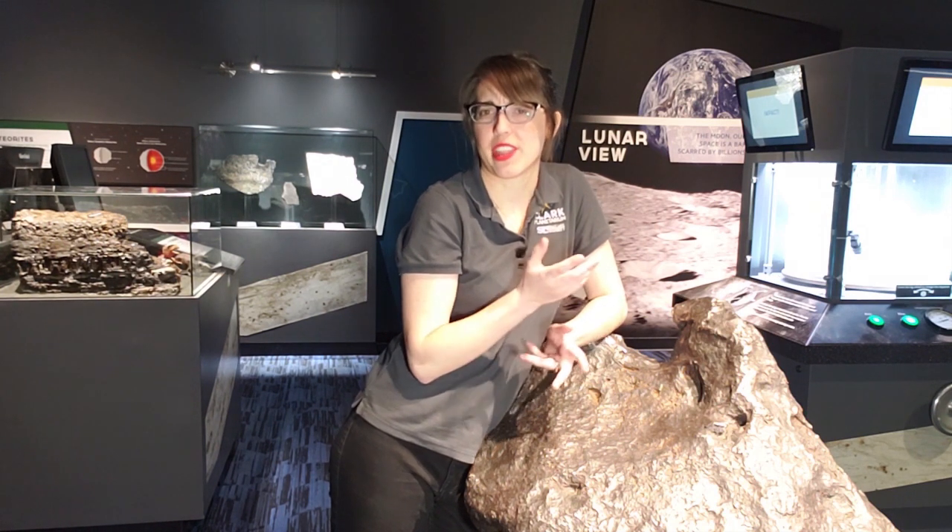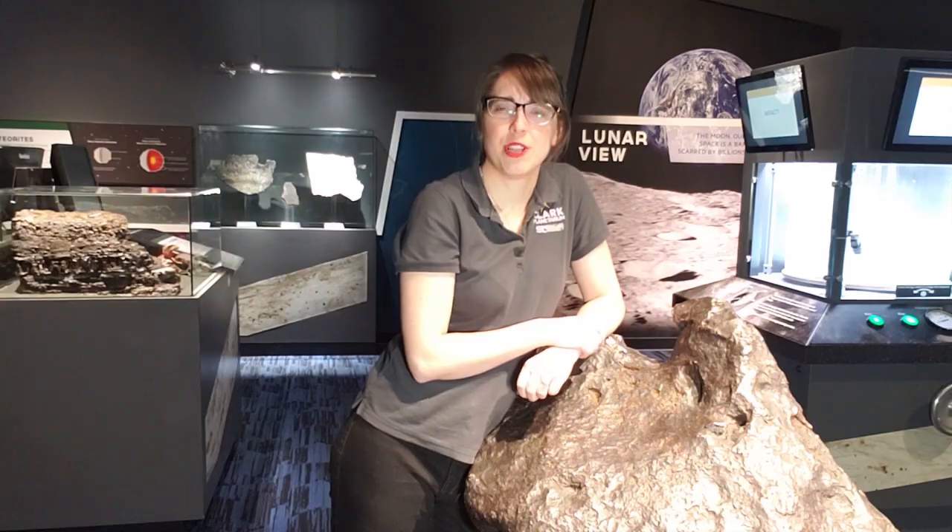What are meteorites? Where do they come from? Well, to find out, we're going to the vacuum of space. Just kidding, bad pun. Anyways...